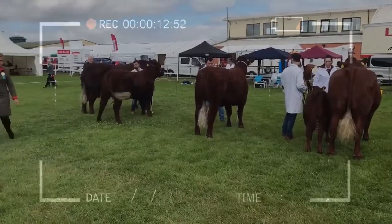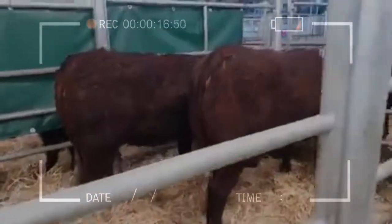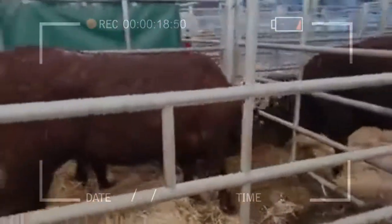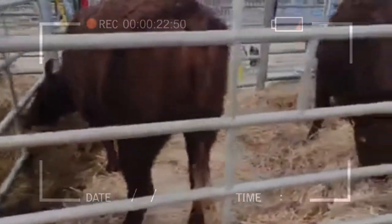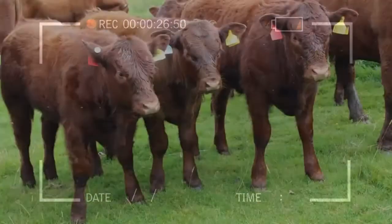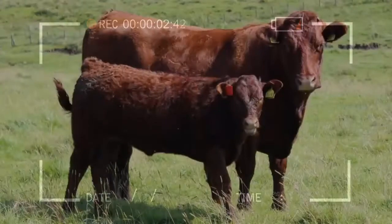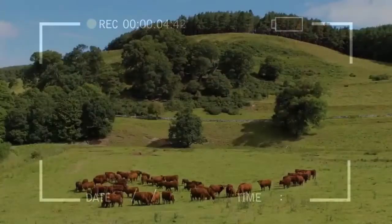Salers calves are noted for their get-up and suck. Salers females are usually very conscientious and vigilant mothers, often caring for other calves in the group as well as their own. The Salers has the largest, well-shaped pelvic area of the major beef breeds, which accounts for their exceptional calving ease, and it also has a shorter-than-average gestation period.